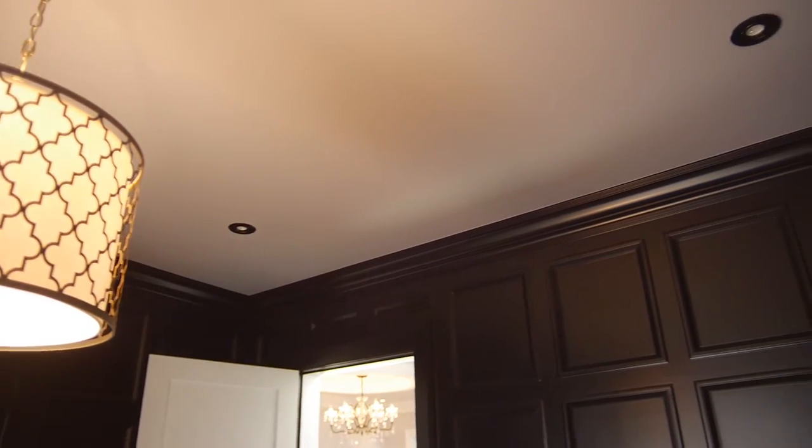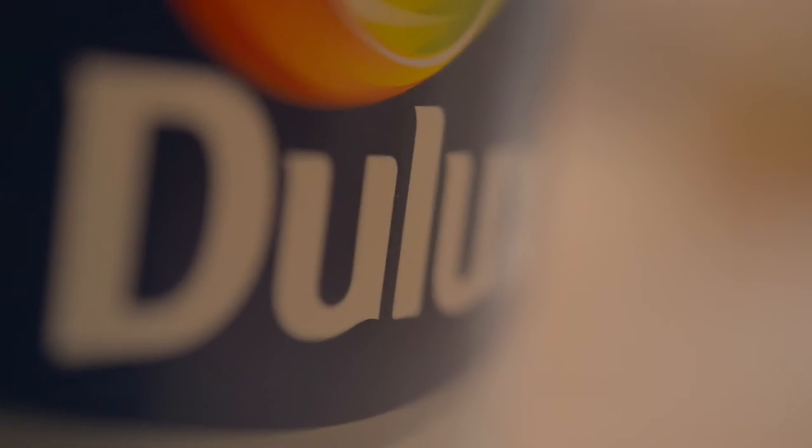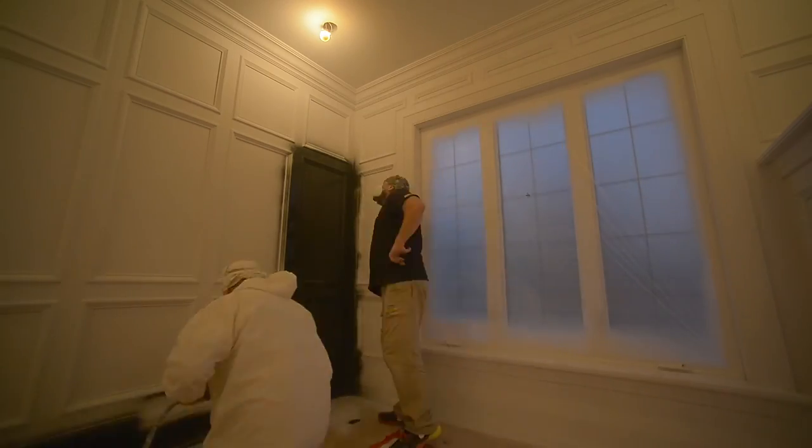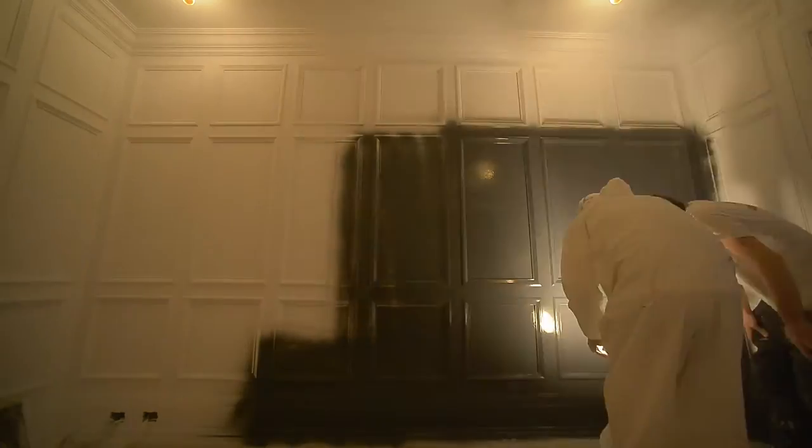The ceiling got painted this gray — almost a metallic kind of gray — and this is all coming from Dulux. It's their melamine finish, the same finish as all the door trims we've done in the house. It was all sprayed beautifully. It's a nice finish, almost like a lacquer cabinetry finish.